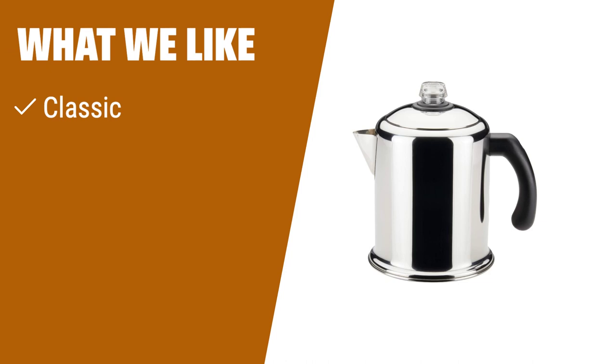What we like: Make delicious coffee morning or evening with this classic coffee maker. It is durable and convenient with a permanent filter basket, so there's no mess. If you are looking for a reliable and hassle-free coffee percolator, you should consider this.